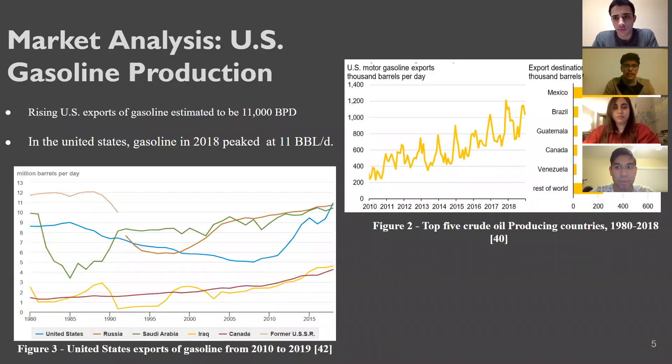Looking at the market analysis of gasoline annually to 2019, there is a positive trend of increasing prices and millions of barrels per day produced in the United States, over Canada, Iraq, Saudi Arabia, and Russia. Also, the U.S. is exporting 11,000 barrels per day, which means there is a profit to be made in the United States.